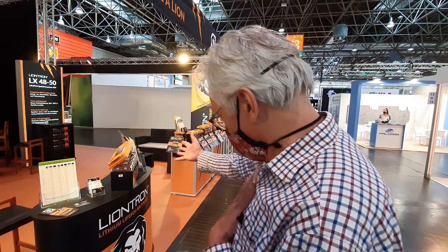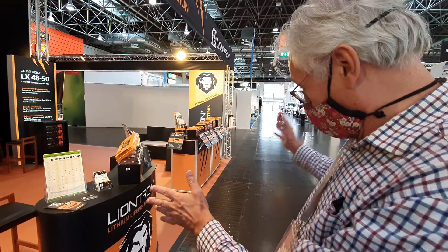And so have you. Yes, I've had lithium batteries. Changed your life, hasn't it? Absolutely. Changed my life. Fantastic. So this company here is typical — Liontron — and they make fantastic batteries.